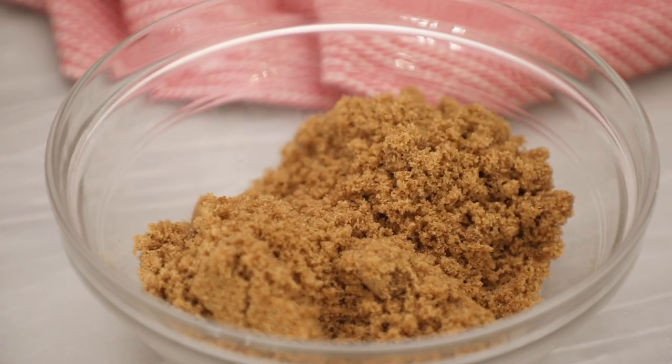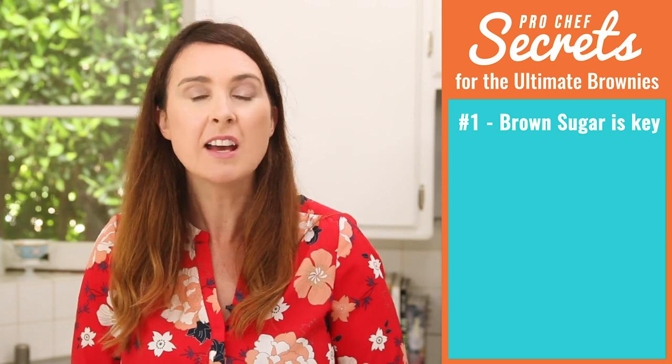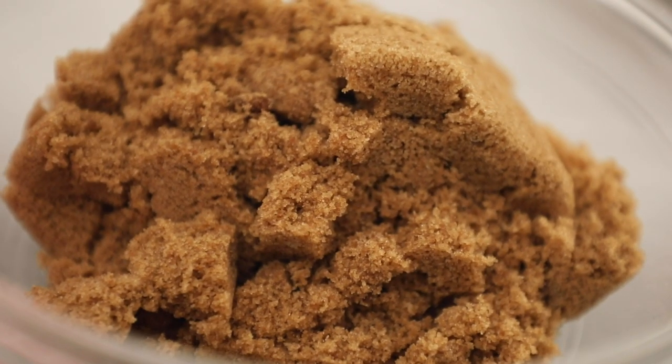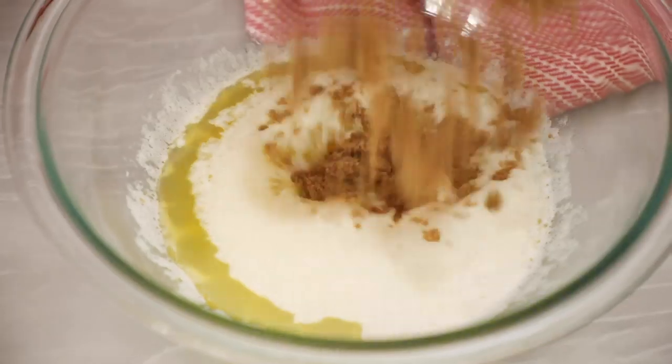Secret number one: brown sugar. This is a key ingredient in fudgy brownies. A lot of people ask me if they can leave out the brown sugar and just use all white, and I really implore you not to, because brown sugar adds more moisture and it also adds more flavor — kind of a caramel flavor. So it's really important. Now, if you can't buy this in your country, you can easily make it at home and I've got a recipe on my website.